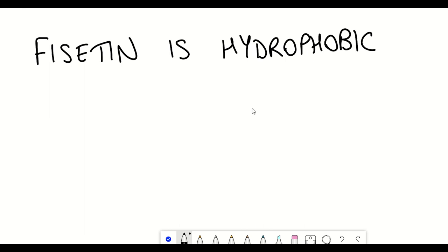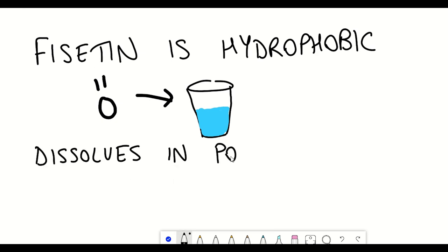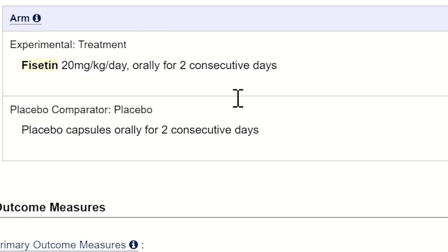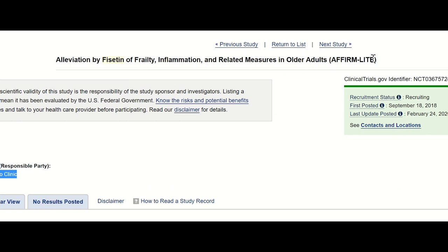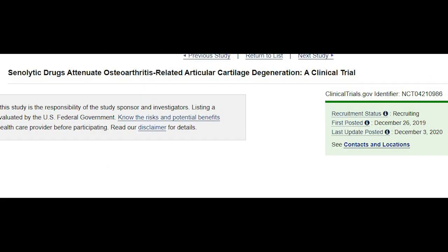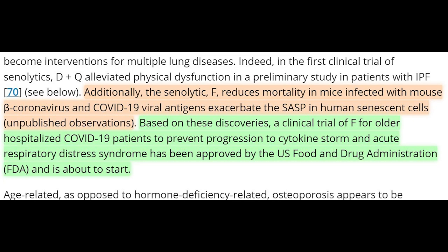Fisetin is a hydrophobic molecule — it doesn't associate well with water, whereas polar solvents like oil are favourable. So dissolving it in water is quite difficult, and it's also quite rapidly metabolised, which raises bioavailability questions. There's another clinical trial looking at skeletal health in older humans using the same dose, and another looking at osteoarthritis. Additionally, there's a clinical trial using fisetin for older hospitalised COVID-19 patients to prevent progression to cytokine storm and acute respiratory distress syndrome, which recently received FDA approval. The motivation came from data showing fisetin reduced mortality in mice infected with mouse beta coronavirus.